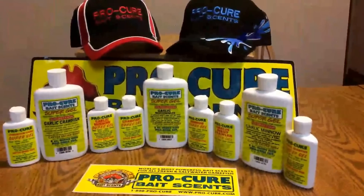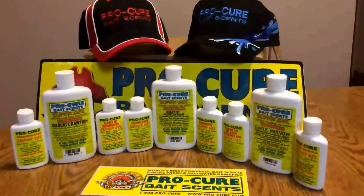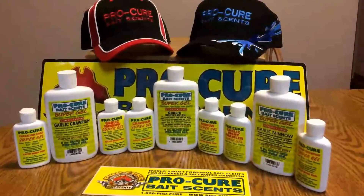Hey guys, Mario here over at Team Amadio. Just had another thing I wanted to go ahead and show you guys. As you can tell from the intro, we have Pro Cure Bait Scents — it's another one of our sponsors this year.